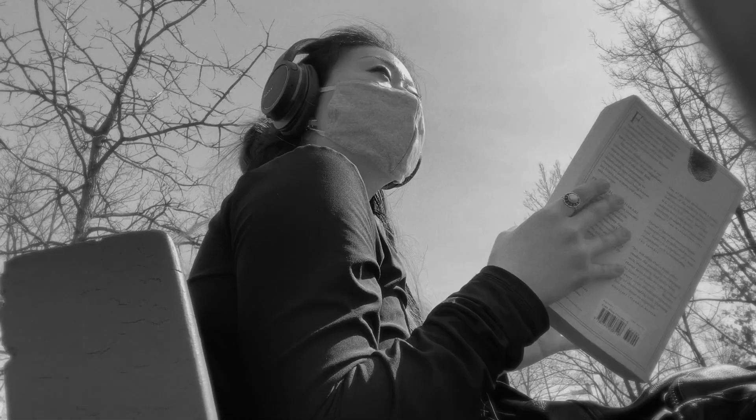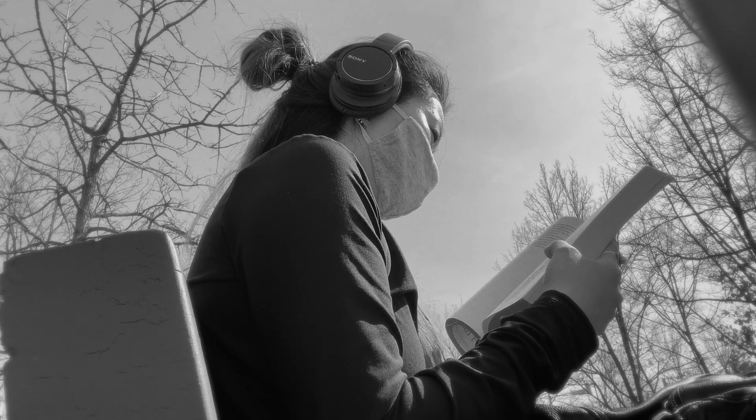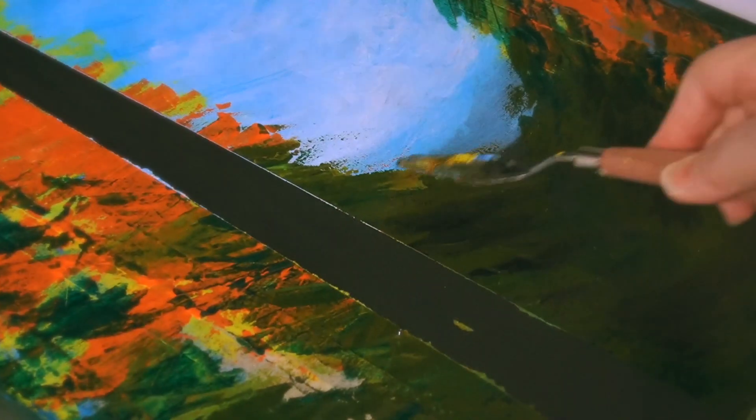Hello you guys, it's Anna here, welcome back to my channel. Welcome to my moving vlog, part 1. There's a lot that's been going on, so this has to be broken up into two parts.